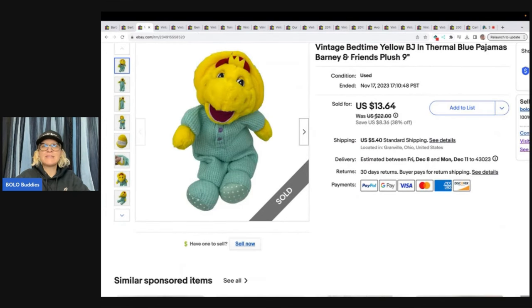This is vintage bedtime yellow BJ thermal blue pajamas, Barney and Friends, nine-inch plush. Got this at the Goodwill bins, so probably a dollar or less in it, and sold it for a best offer of $11 plus shipping.